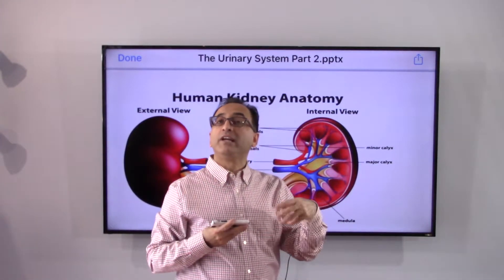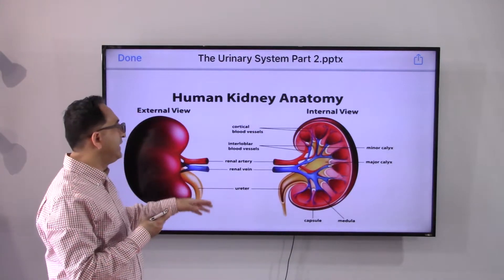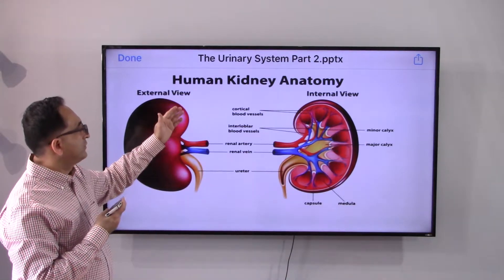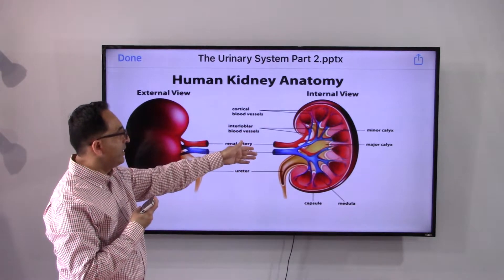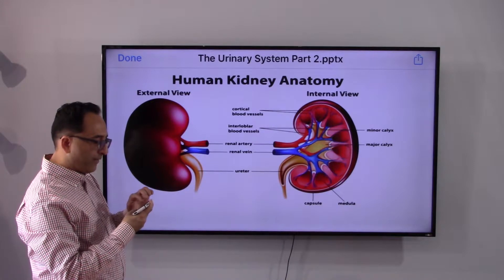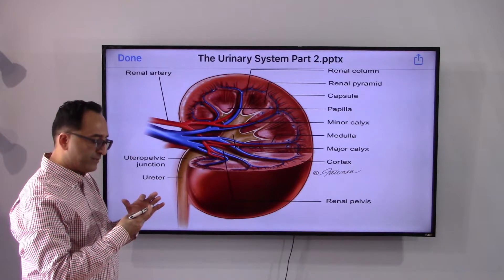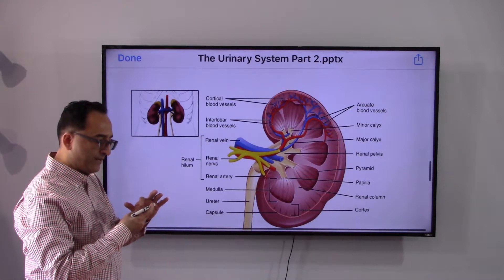If you want to learn the internal components of the kidney, a cross-section reveals several structures. These include the minor calyx and major calyx, the medulla in the middle, the capsule, and the two tubes coming out called the ureter. There are also the artery and vein. These are the names of the internal parts of the kidney, and further slides give additional bifurcation and perspectives on where the kidneys are located and what's inside.